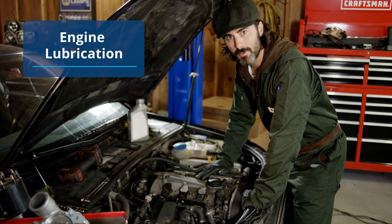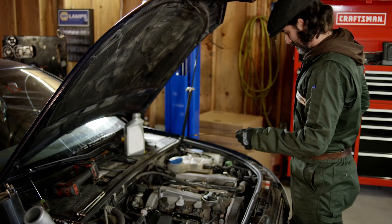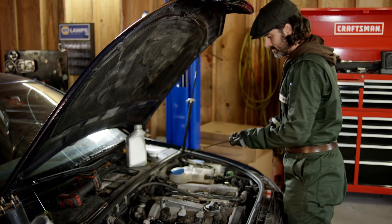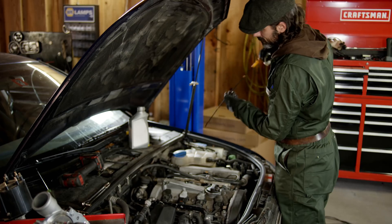Lubrication. The turbocharger is lubricated by the engine oil. You have to make sure the engine lubrication system is in a vital condition and the oil gets distributed freely across all the engine components, specifically to and from the turbo. Also ensure that the proper oil type and volume is applied for the engine.